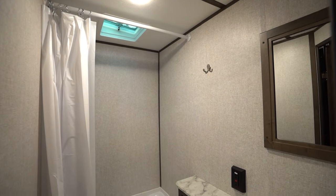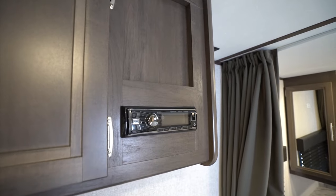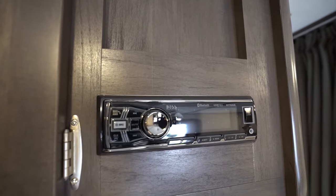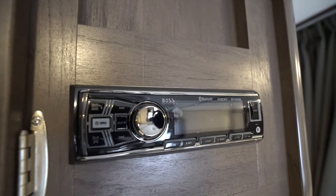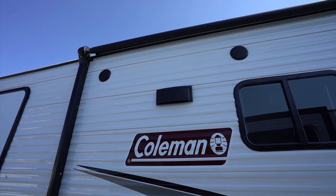Bathrooms put functionality first, but most models will have a skylight in the bathroom. Entertainment comes in the form of AM, FM, MP3, and SC auxiliary stereo, and most will come Bluetooth accessible, have a DVD player, and have exterior speakers available.